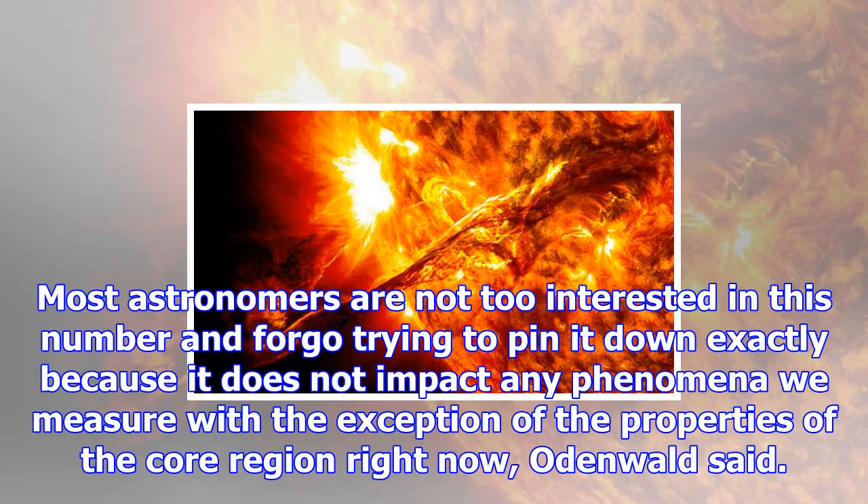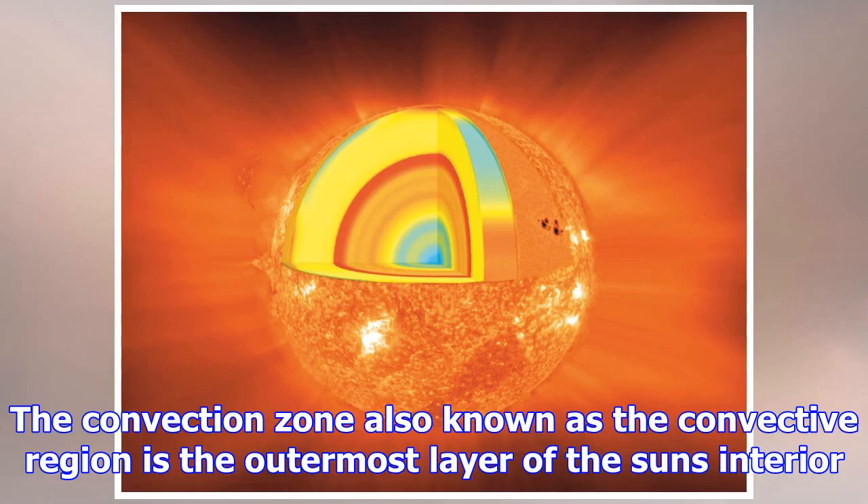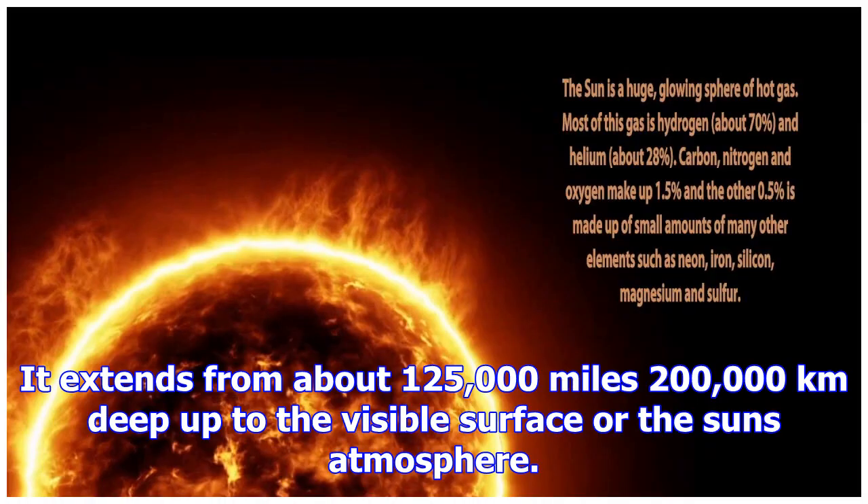Scientists think the sun's magnetic field is generated by a magnetic dynamo in the radiative zone. The convection zone, also known as the convective region, is the outermost layer of the sun's interior. It extends from about 125,000 miles (200,000 kilometers) deep up to the visible surface, or the sun's atmosphere. The temperature drops below 3.5 million degrees Fahrenheit (2 million degrees Celsius) in the convective zone, where hot plasma bubbles up toward the surface.